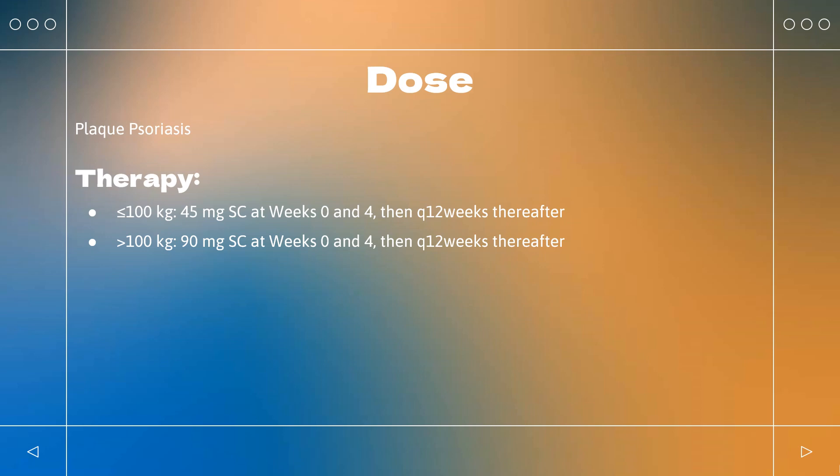Dose — Crohn's Disease: Indicated for adults with moderately to severely active Crohn's disease. Initial weight-based IV induction dose, single infusion over 1 hour: ≤55 kg: 260 mg IV; >55 kg to 85 kg: 390 mg IV; >85 kg: 520 mg IV. Maintenance SC dose: Begin 90 mg SC 8 weeks after initial IV infusion, then every 8 weeks thereafter.